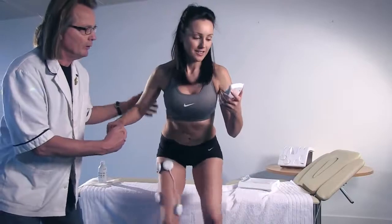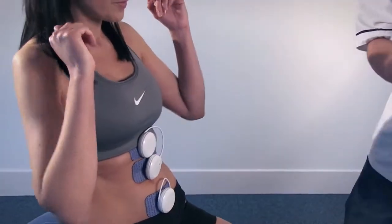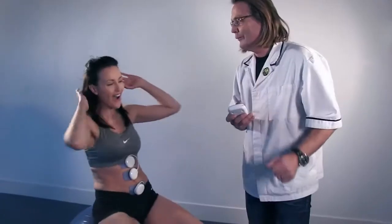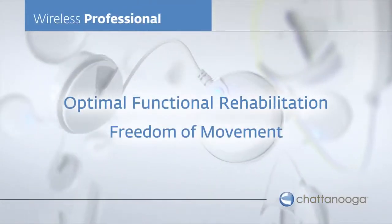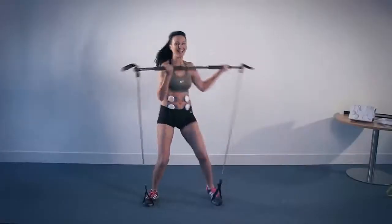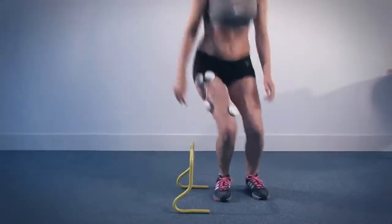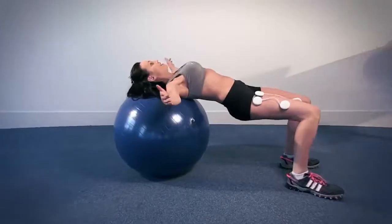Electrotherapy can mimic and often improve the specific movements of a patient's activities, thus facilitating a full and healthy return to a pre-injury status. The Wireless Professional provides additional resistance to any given exercise with freedom of movement.